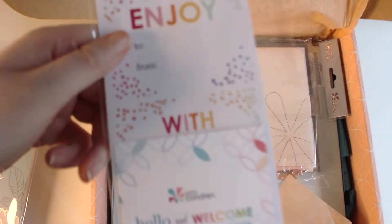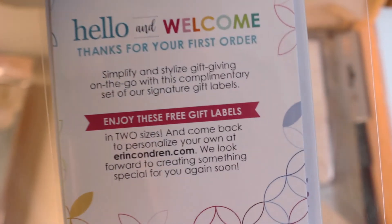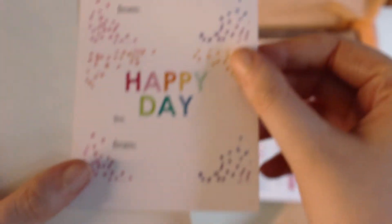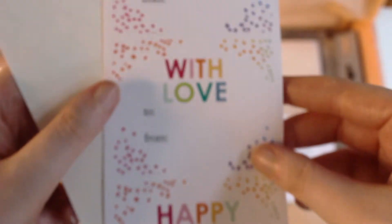This is an 'enjoy' thingy — I'll open this later. 'Hello and welcome — this is my first encounter. Enjoy these free gift labels.' Oh yes, I will! I've been wanting to unbox Erin Condren stuff for so long. Oh, these are so cute — I'm going to use these for birthday and Christmas presents. They're so pretty!